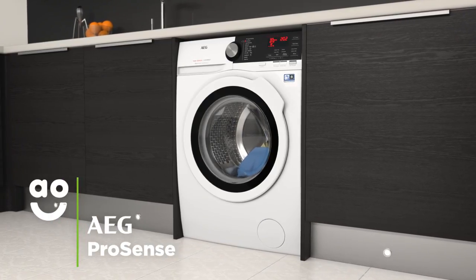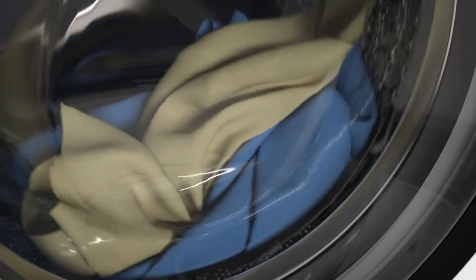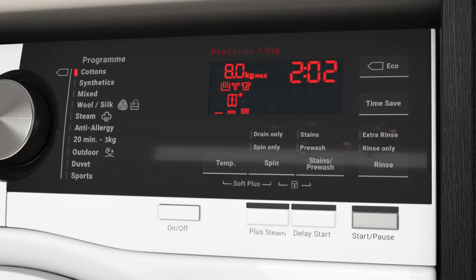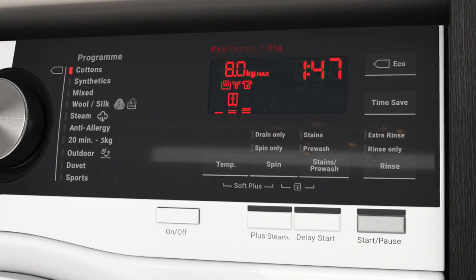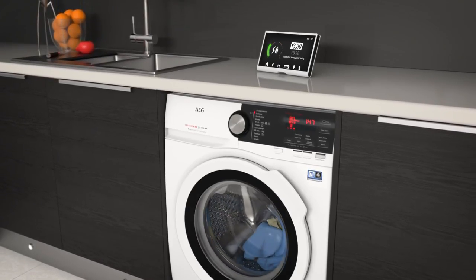AEG's ProSense technology will help you achieve perfectly efficient wash results every time. It uses clever sensors inside the drum to weigh the load and work out just how much water, time and energy it needs during the cycle. So you can be kinder to the environment and have spotless clothes without a second thought.